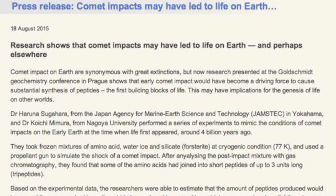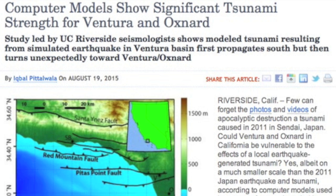Those who know me well know that I know peptides, and this article about peptide production via comet is a double smile for this electric and plasma universe enthusiast. We also have an article about the tsunami threats in Ventura and Oxnard, California — slightly worse than you might have expected.